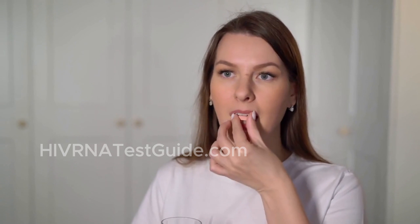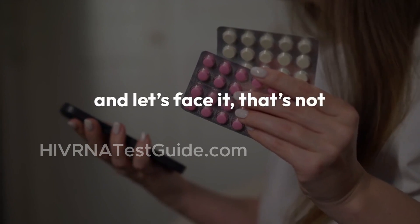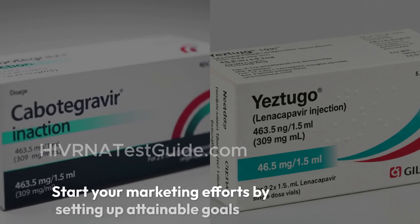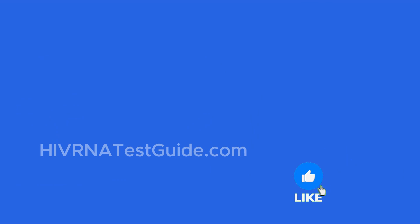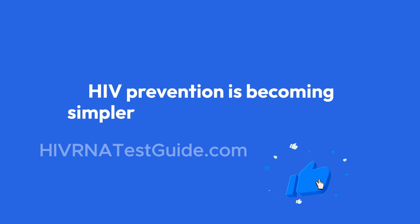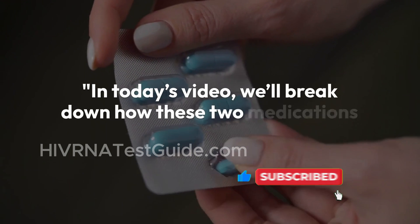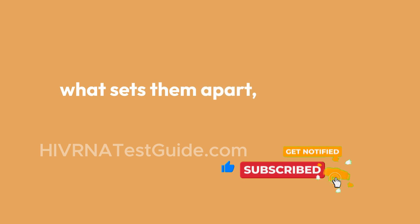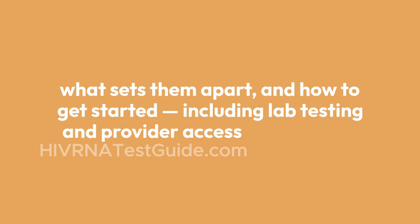In the past, HIV prevention meant taking a pill every single day. And let's face it, that's not realistic for everyone. But now, with long-acting injectable PrEP options like Yestugo and Cabotegravir, HIV prevention is becoming simpler and more effective than ever. In today's video, we'll break down how these two medications work, what sets them apart, and how to get started, including lab testing and provider access in the USA.